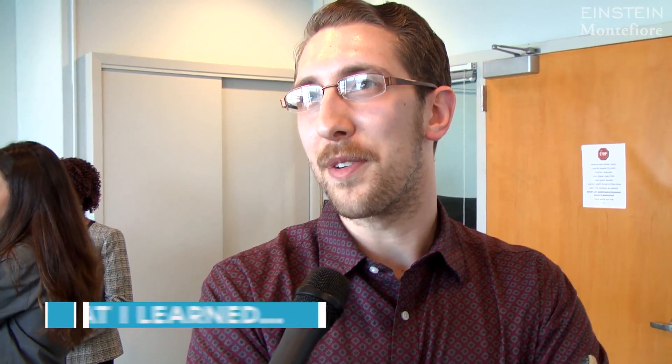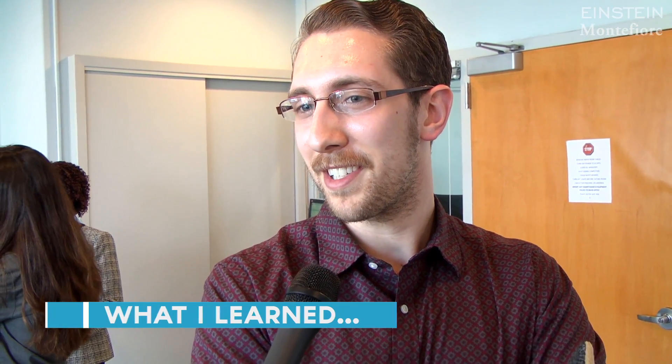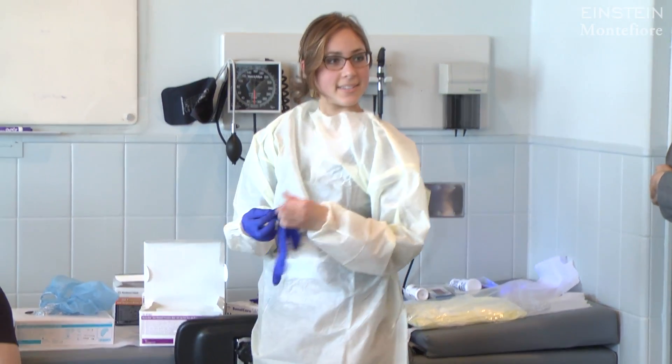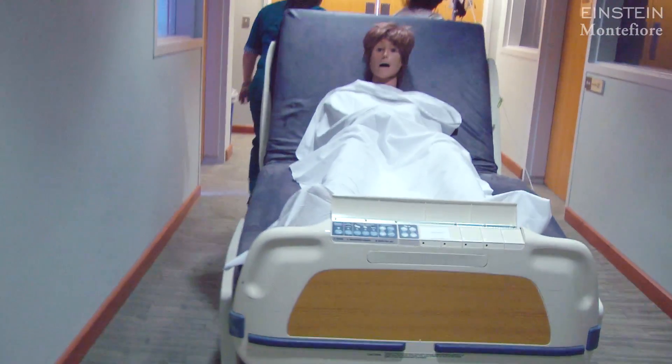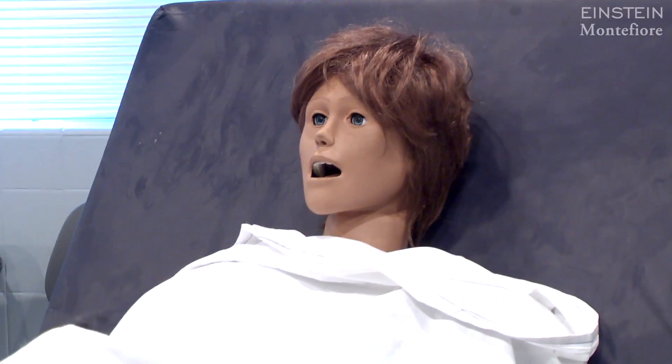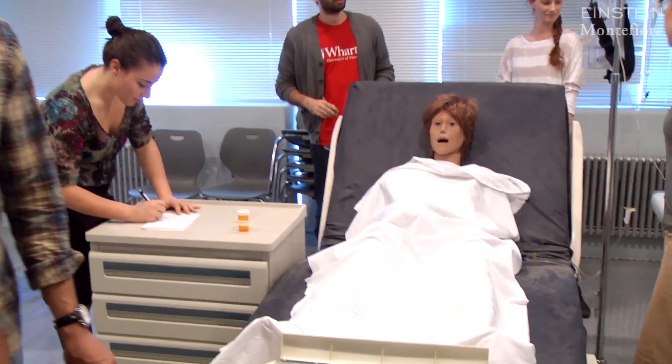I think I better know what my resources are — who to talk to, where to look — and also kind of feeling empowered, realizing that some of these things seem small, but as medical students we're going to have more time to pay attention to some of these details that seem kind of trivial, but they're going to be our responsibility and we can really make a difference.